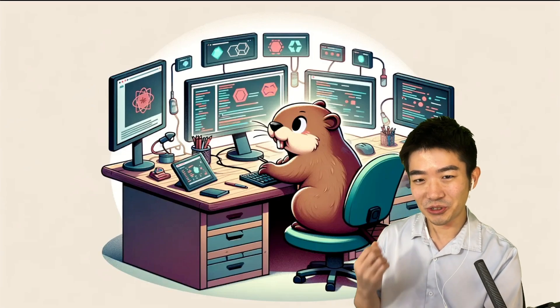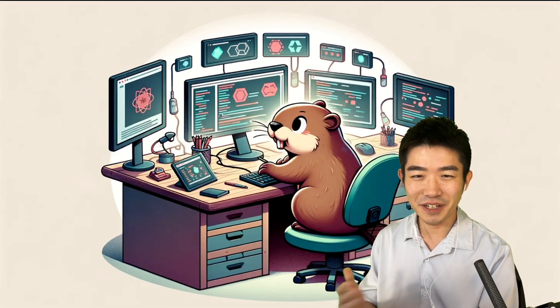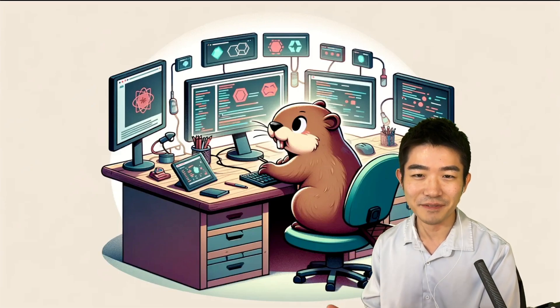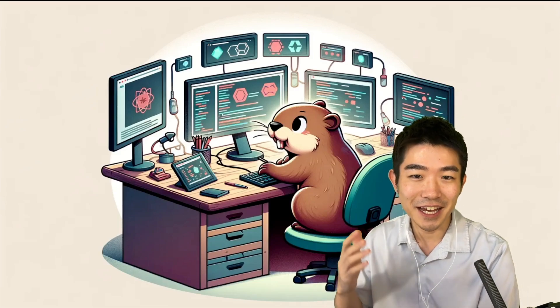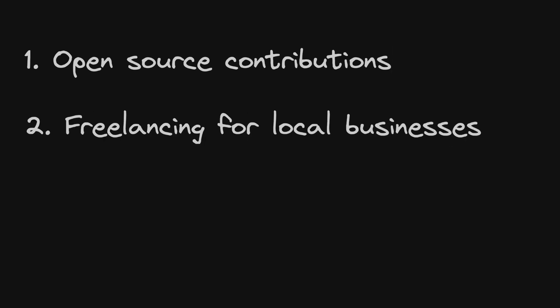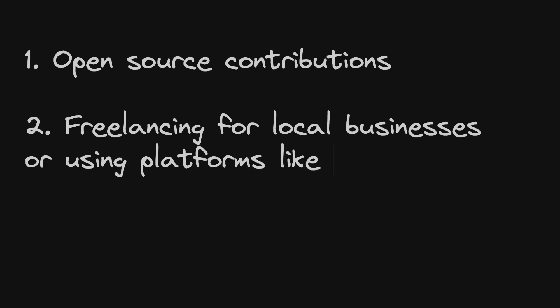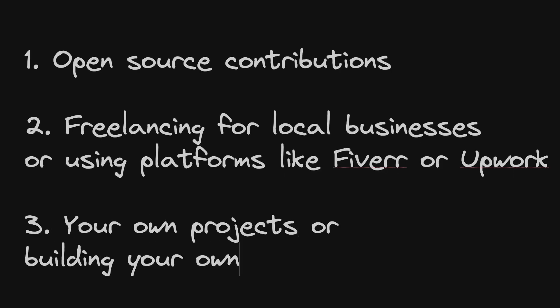Step four: do everything you can to gain experience. A lot of people say, how do I even get experience before I have experience? My answer is always: go get some experience. I recommend a couple of things: open source contributions, freelancing for local businesses, or using platforms like Fiverr or Upwork, or your own projects or building your own business — any of these options work.